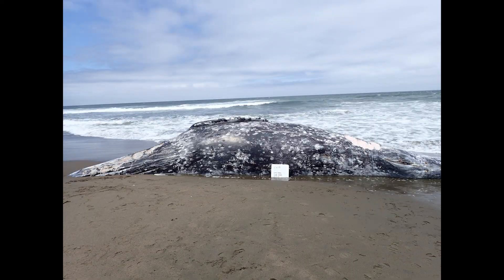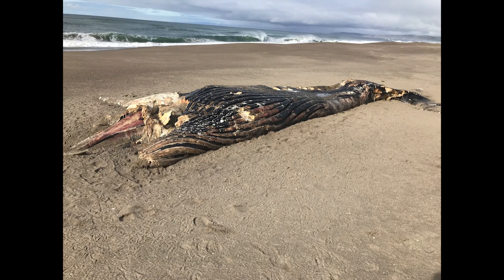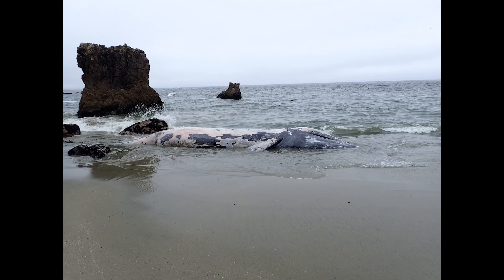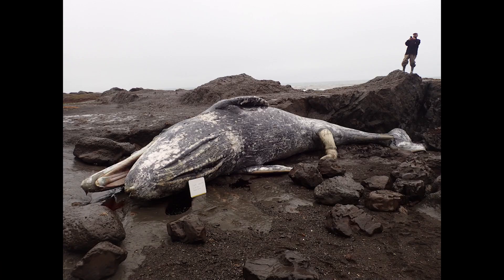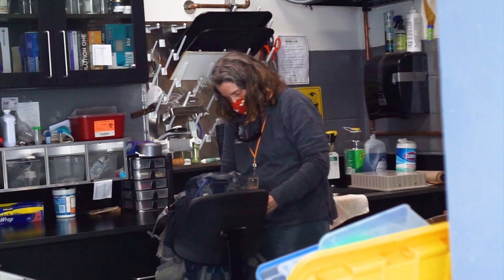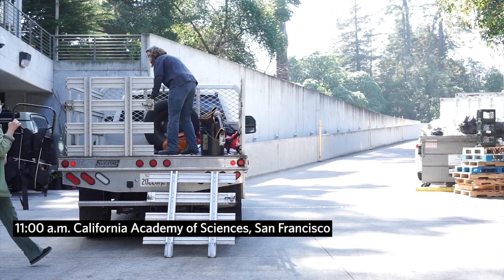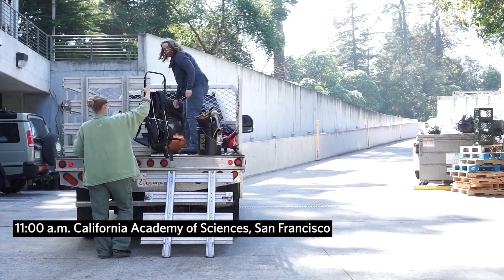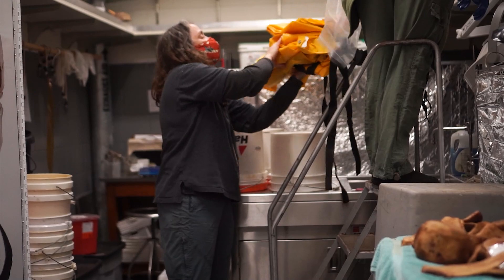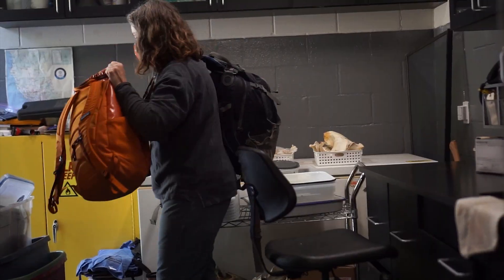We've had 19 strandings from March 31st until now, and we're all working together to try to investigate what's happening. Whenever a whale strands, we have a huge email list of people that get alerted right away. Our team had a specified meeting time, we all got together, packed up the trucks, and drove out to the beach.